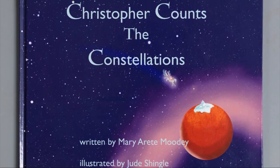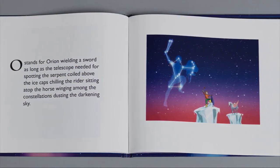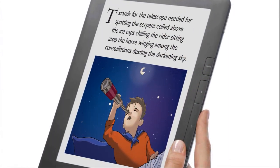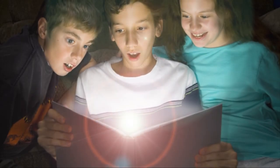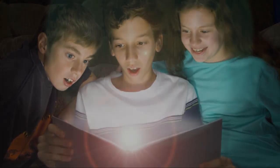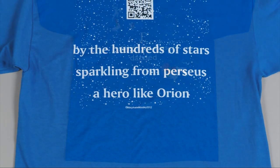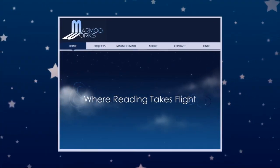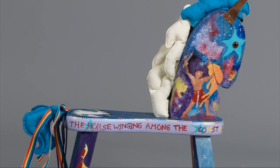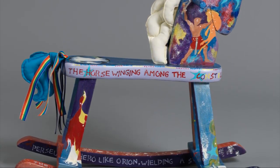Christopher Counts the Constellations is unique because not only is it published as a hardbound, audio, and e-book for the Kindle and iPad, it will be animated for exciting interactive programming, allowing any reader to become part of the story. But that's not all. You can look for the book on children's clothing and accessories embedded with QR encoding that beams you right to the interactive Marmoo Works website, and one-of-a-kind, restored and hand-painted children's furniture filled with story imagery and text.